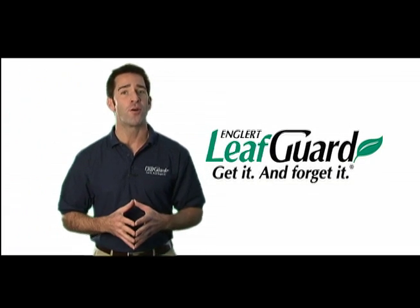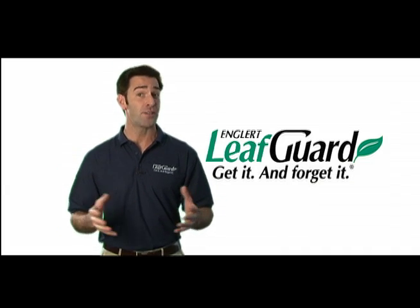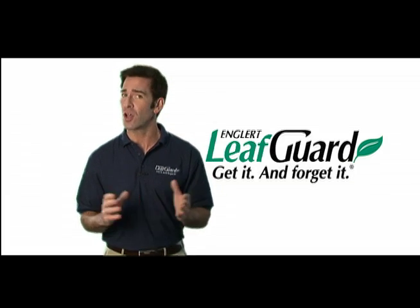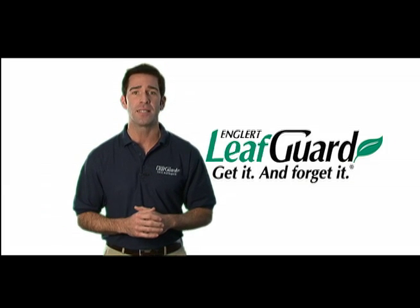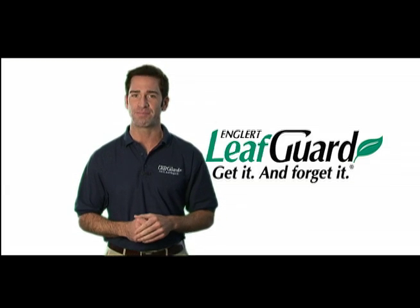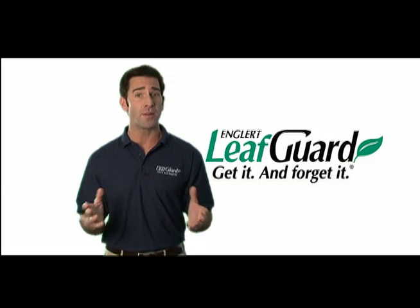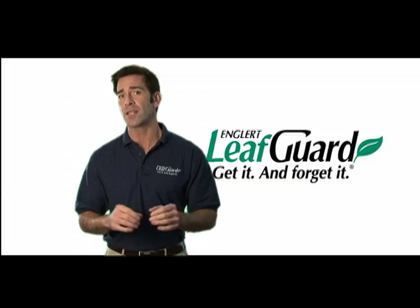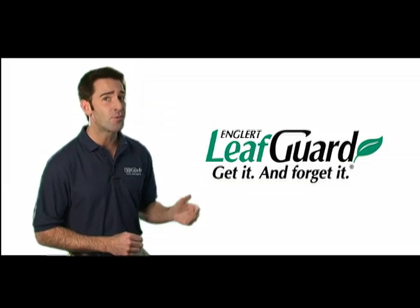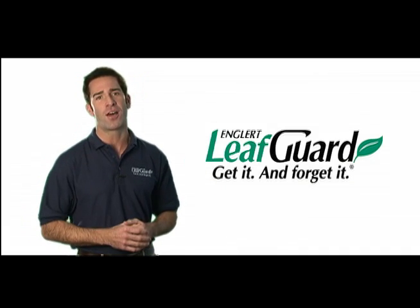What if you could put a new gutter on your home that would free you forever from the dangerous job of climbing ladders to clean your gutters, that would never sag or pull away from your house, never cause water to leak into your basement, never attract mold or pests, and never have little trees growing out of it? How about if this gutter is so beautifully designed and comes in so many colors that it would blend in perfectly with the look of your home? That would be the one and only LeafGuard brand gutter system — the gutter guaranteed never to clog.